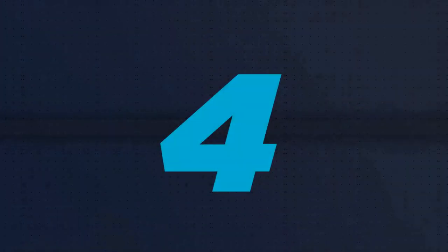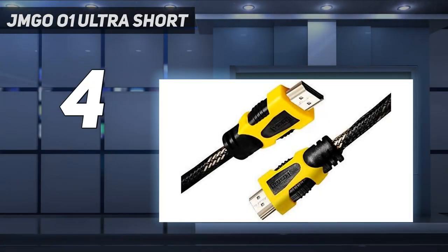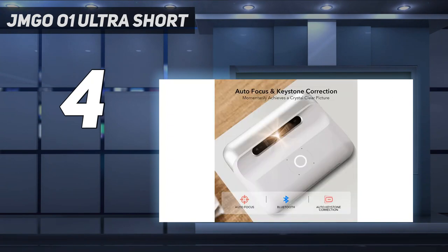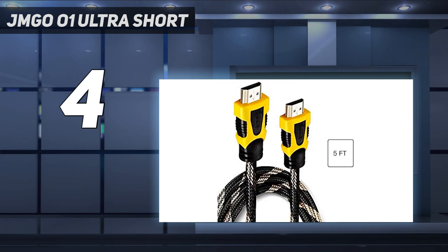Coming in at number 4: the JMG O01 Ultra Short. This projector features native 1080p resolution. With Full HD 1080p, the JMG O01 Ultra Short Throw Projector can provide you with clear images and also supports 4K at 60Hz.